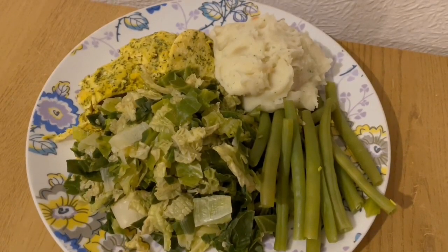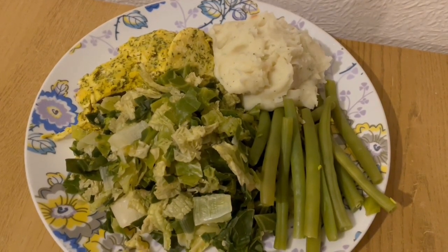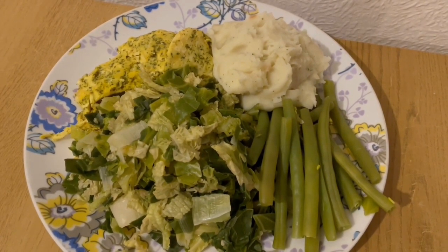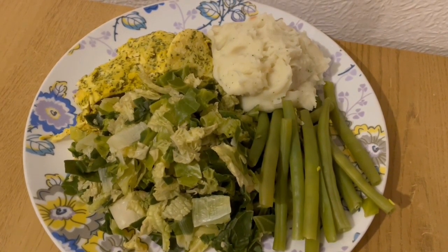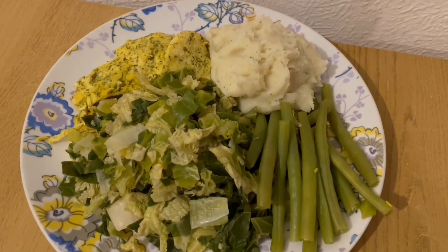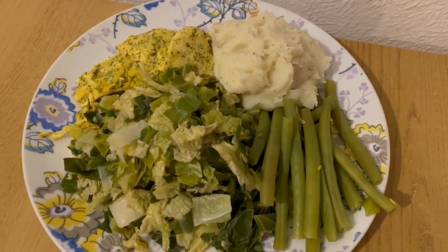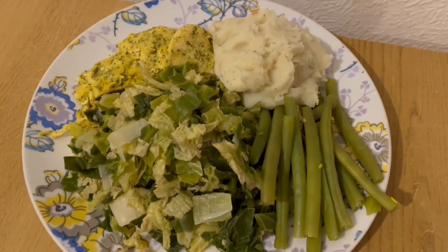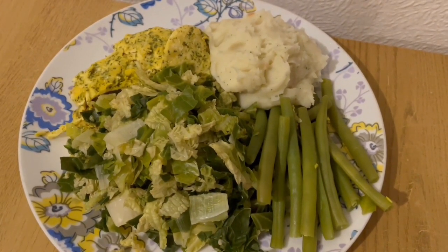This is my tea tonight for 421 calories. I've got some leeks, cabbage and green beans — they are 69 calories. I've got some lemon, garlic and herb chicken from Aldi, that is 202 calories. And I've got some Reva instant mashed potato — I am so addicted to this stuff. It's got fried onions in it, I got that from Heron, and that is 150 calories for the pot. So that is my tea for 421.